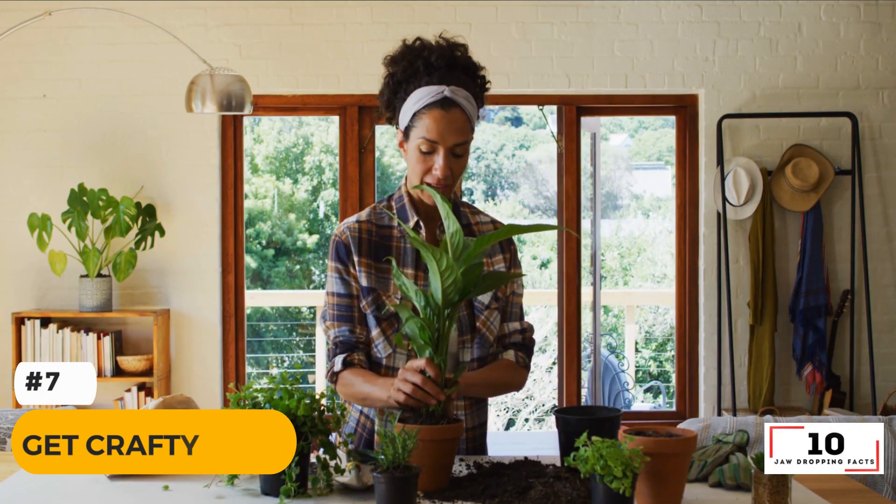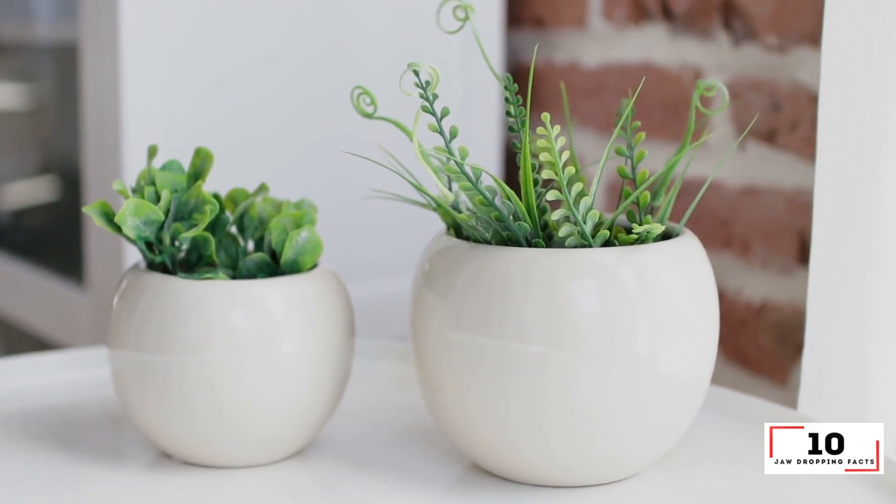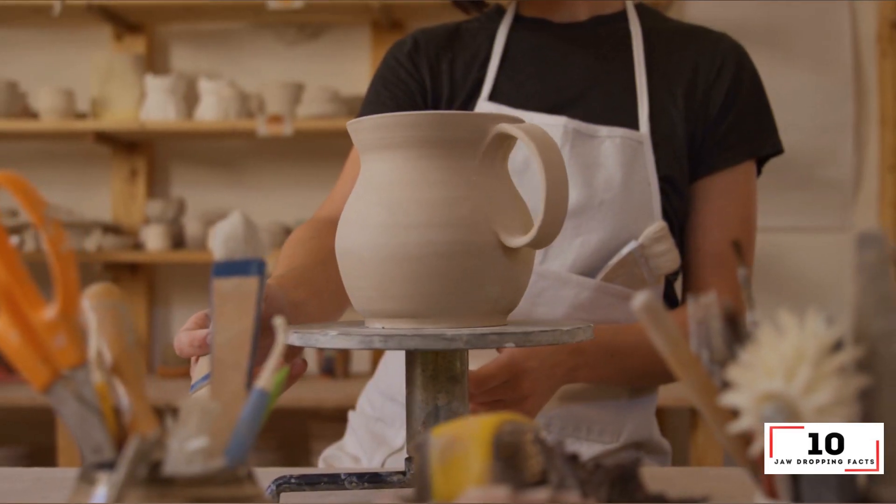Number 7: Get crafty. If you have bottles or jars lying around, why not repurpose them into planters for flowers and herbs?